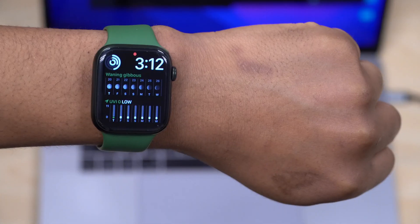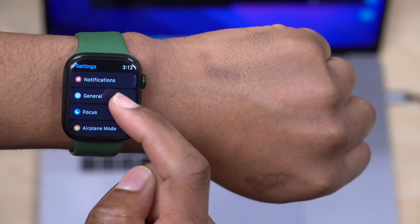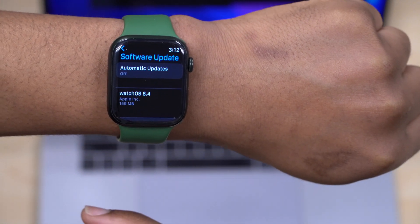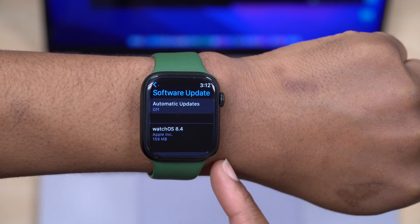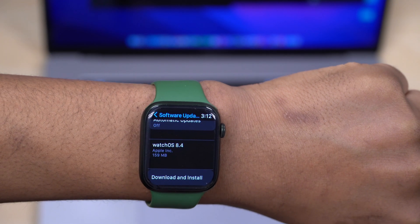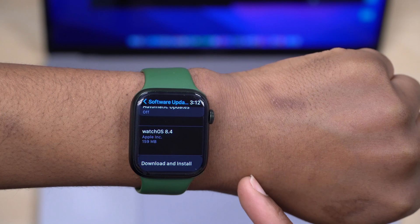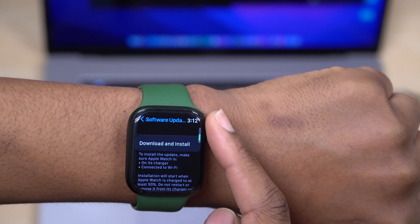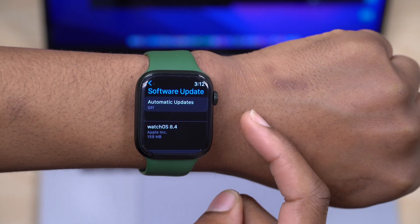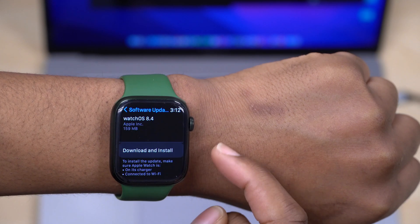Welcome back to Half Man of Tech, I'm Ben your host. We now have WatchOS 8.4 as the release candidate version. If you have a supported device, you can go into your system preferences and download this update. On my Apple Watch Series 7, the update came in at exactly 159 megabytes. I was on WatchOS 8.4 beta 1, so when going from a beta to the official release, the system re-downloads the OS.